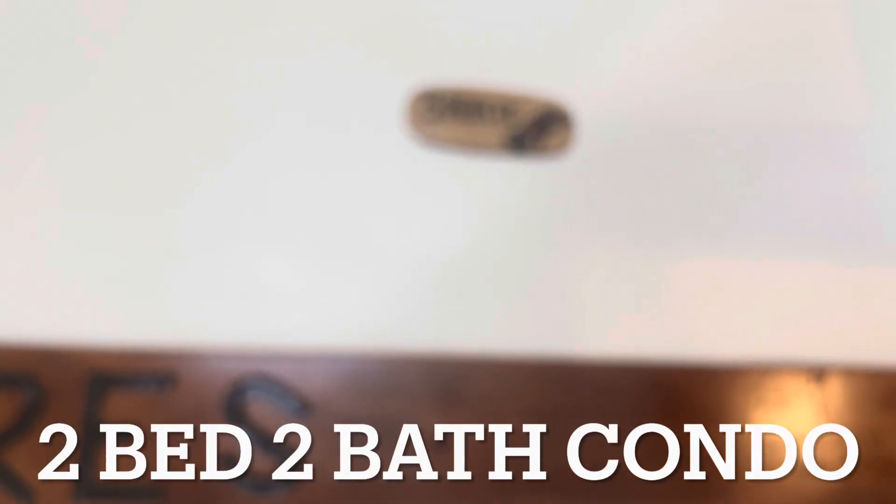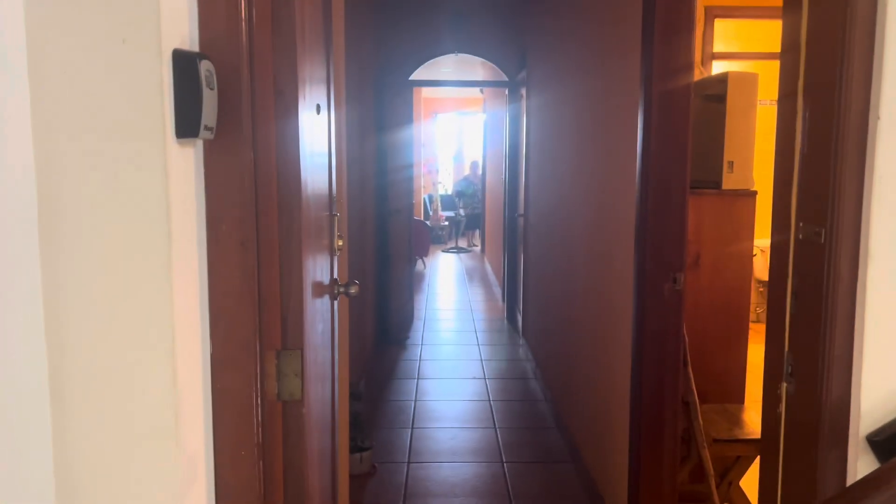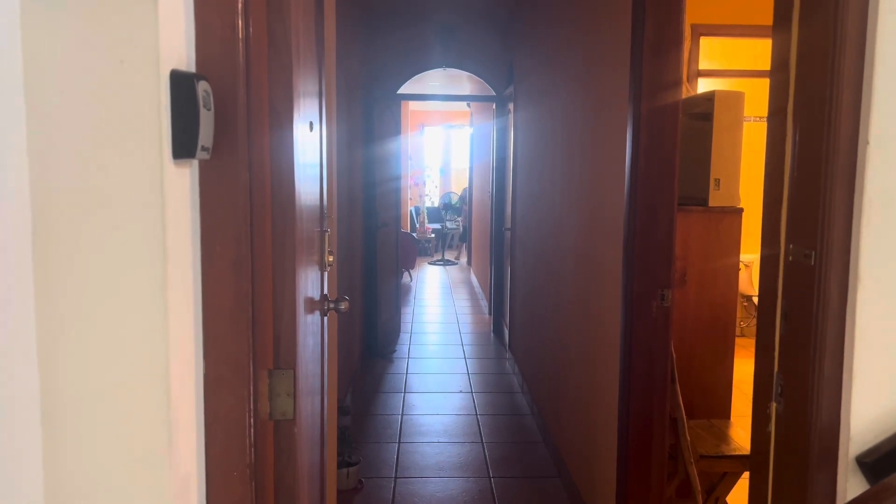Good morning. This is Natalie with Discover Real Estate. I am in Casa Marina at 3 North at a beautiful two-bedroom, two-bathroom condo. I'm going to video this this morning.